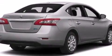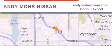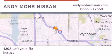Contact us today and schedule your opportunity to see this automobile in person. Andy Moore Nissan is the place to find new Nissan cars and trucks and used cars in Indianapolis.